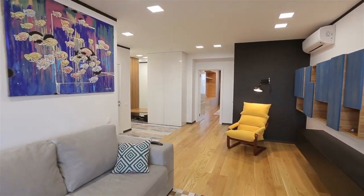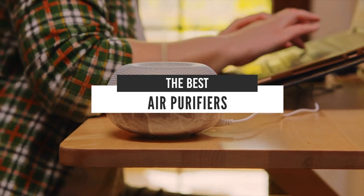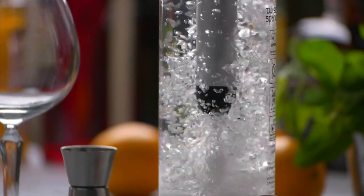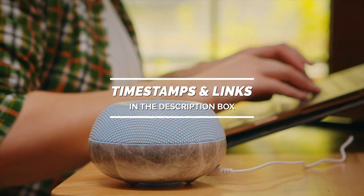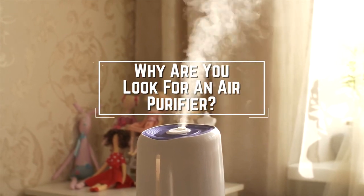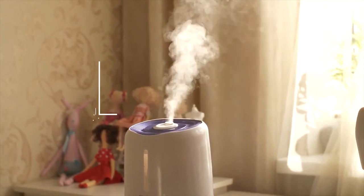Hello everyone! Today we'll take a look at the best air purifiers in the market for 2021. I made this list based on my personal opinion and I'll try to help you find the right one for your needs. To see the most up-to-date prices and find out more information about these air purifiers, you can check out the links in the description below. Before we start, I have a question for you guys — what is the reason you're looking for an air purifier today? Let me know in the comments!